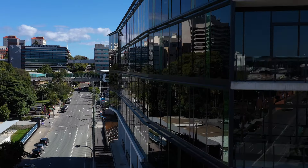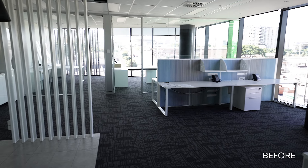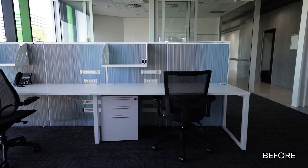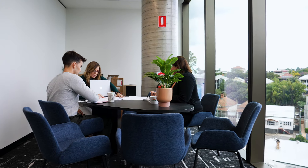Before we send in the construction crew, we need a design, and that's where Ali and her top-notch design team come in. The client was moving from level one up to level two within the same building. Level two was originally two vacant spaces — one had an existing fit-out and the other was a warm shell, and both were in great condition. Our goal was to merge these two spaces into one tenancy while using as much of the existing fit-out as possible.